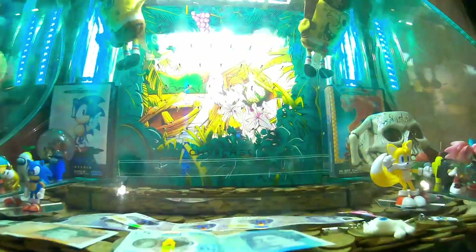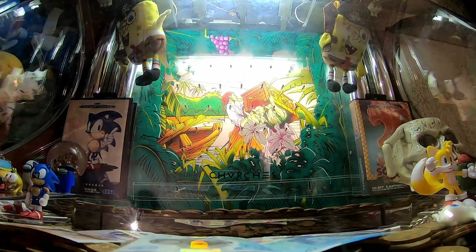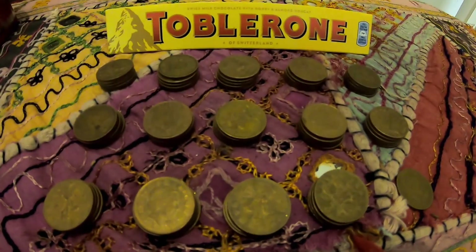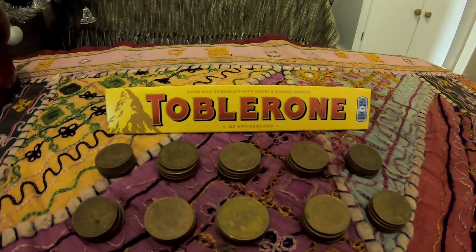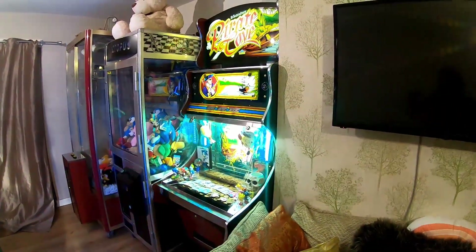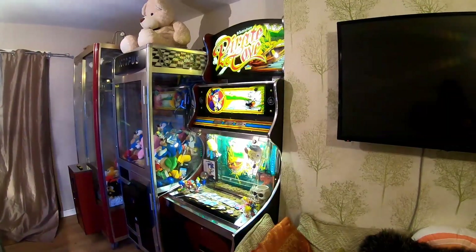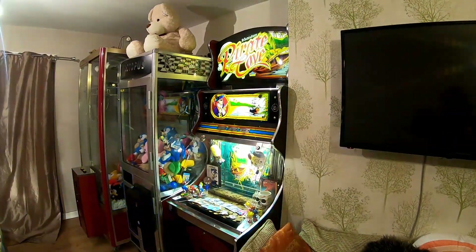We'll count up what's in here and what's down here, and see what the outcome was — did we make a profit or did we lose money? In total we managed to get £1.42 back. Unfortunately that means we didn't make a profit because we lost £3.58, however we did achieve our goal by getting the Toblerone bar. As I say at the end of every video, if you have a request for what I should put in the machine next, don't hesitate to leave it in the comments. I'd genuinely love to hear your ideas. Thank you for watching — I'll see you next time, goodbye!